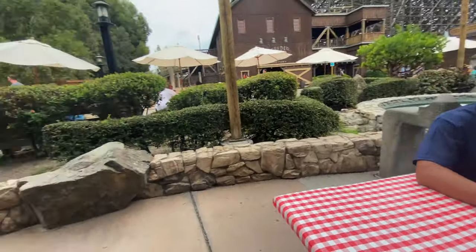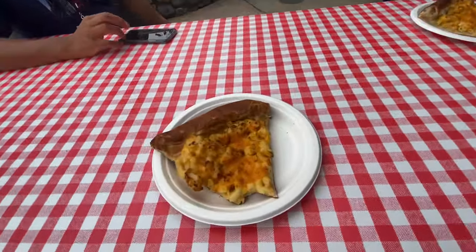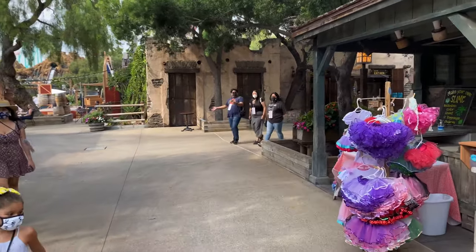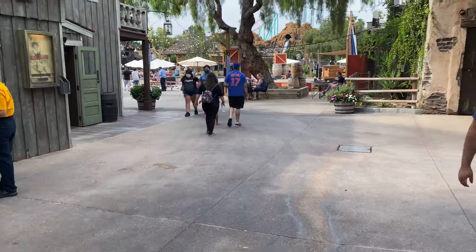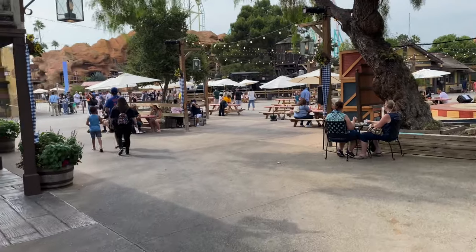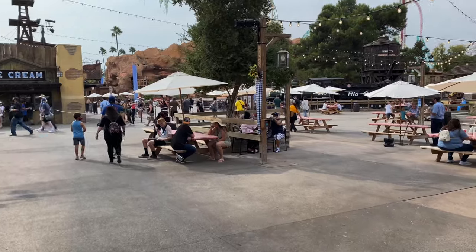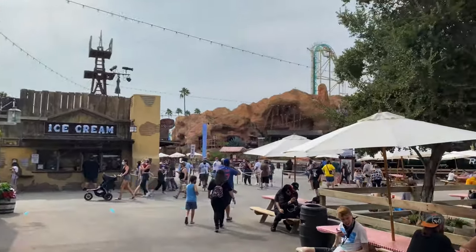The tables are placed far away from the pathways on purpose. Right now we're taking a look at Ghost Town and it doesn't look to be that crowded, which is amazing — it means you can easily social distance from everyone. The walkways are very open and I'm feeling very safe right now. This event seems to be running very smoothly, and I can tell they've made improvements from Taste of Calico.